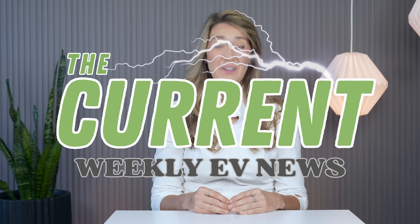Hey everyone, Misko Electric here. Glad to be back in the studio this week. Today is Sunday, October 12th, 2025, and this is The Current, your weekly EV news in about 10 minutes.